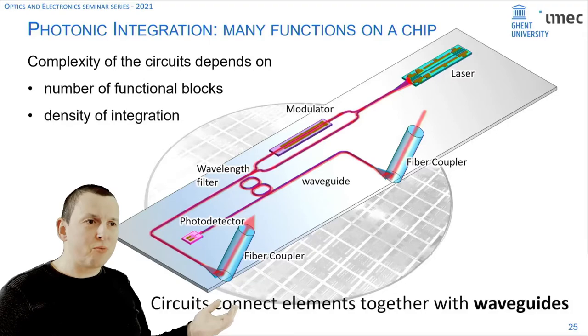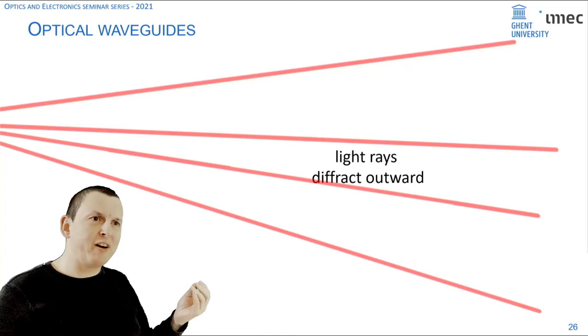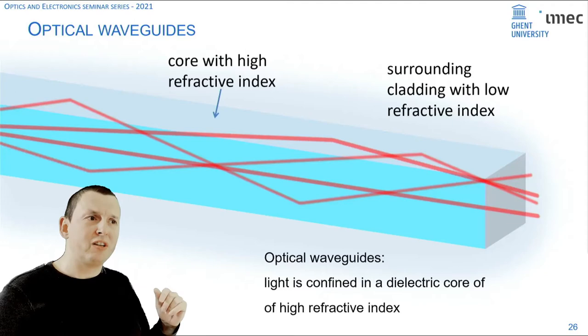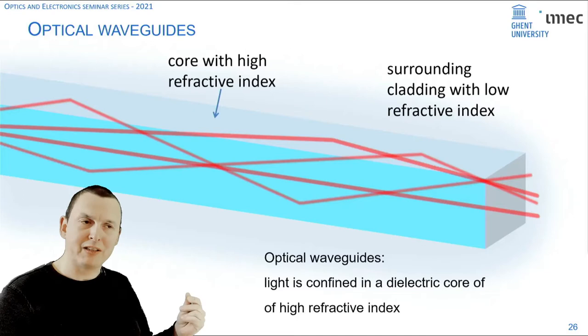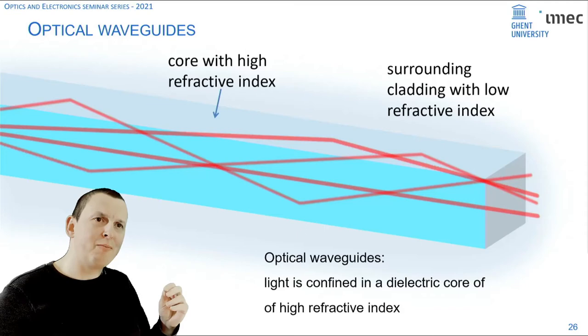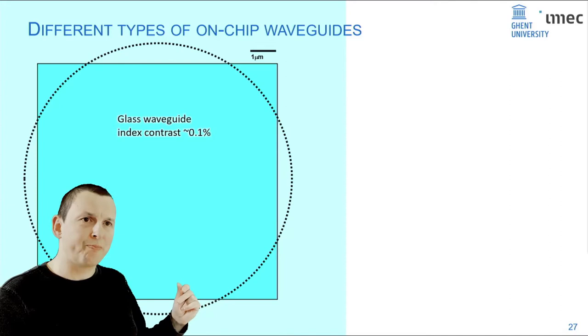With integrated photonics, or photonic integrated circuits, we basically want to do the same thing: bring all common photonic functions like light sources, waveguides, filters, signal modulation, and detection all together on a single chip, connected by waveguides. The key element is the waveguide. Without a waveguide, rays of light would diffract outward. A waveguide is essentially a bus for light where light is confined internally through total internal reflection, bouncing off the side walls and propagating along the waveguide. This works if you have a core with a high refractive index surrounded by a cladding with a lower refractive index — the best example being an optical fiber.